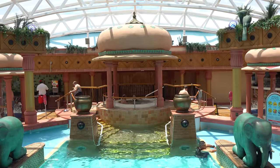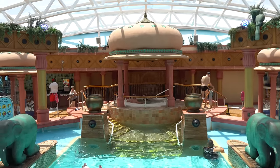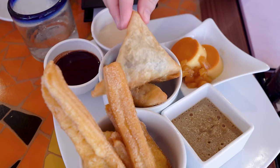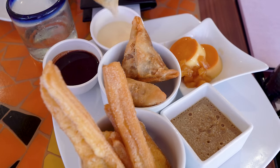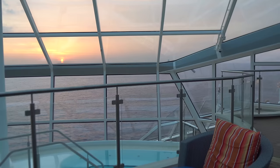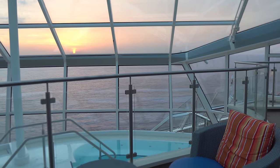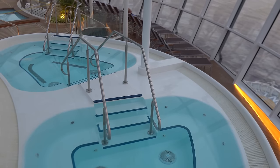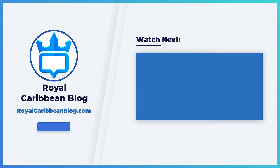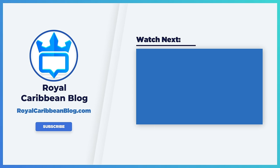So there you have a look at the five Royal Caribbean cruise ships nobody talks about and what you need to know about them. Hopefully this helps you out. Let me know in the comments what your favorite thing is about Symphony, Liberty, Explorer, Odyssey, or Brilliance — and what ships would you nominate for the next time we do a list like this? Please hit the like button if you enjoyed the video, subscribe to our channel, and turn on notifications. This has been Matt from RoyalCaribbeanBlog.com, and we'll talk again real soon.